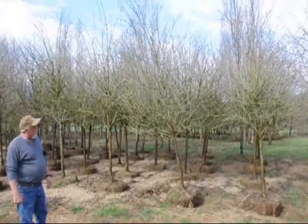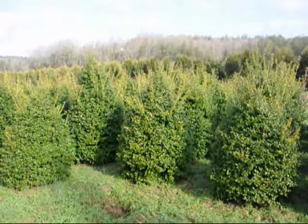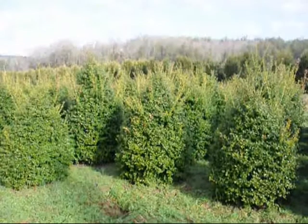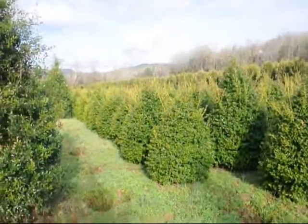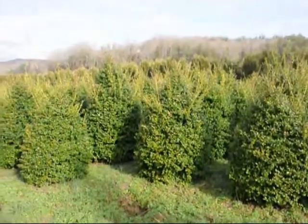This is a thornless Hawthorn. These are 5-foot China Girl Hollies. Give us a call at 215-651-8329. You can see we've got a good selection here for you to pick from. 215-651-8329.